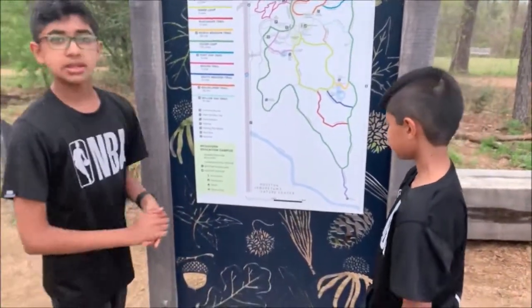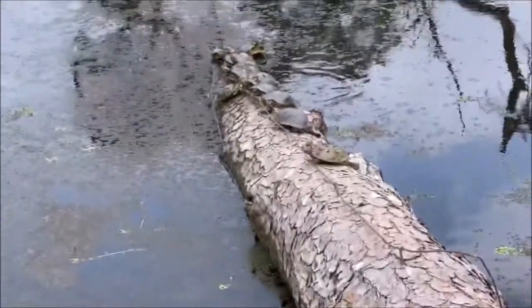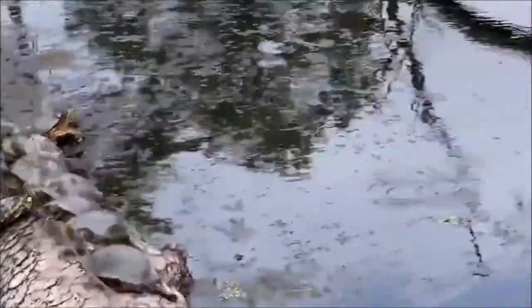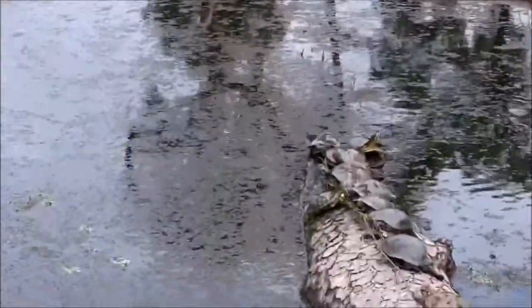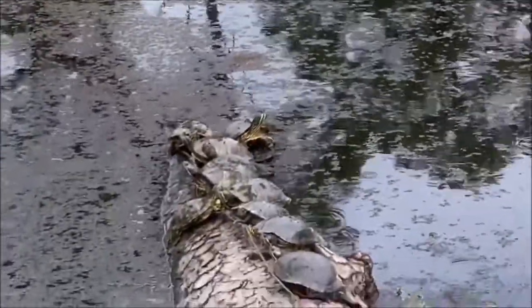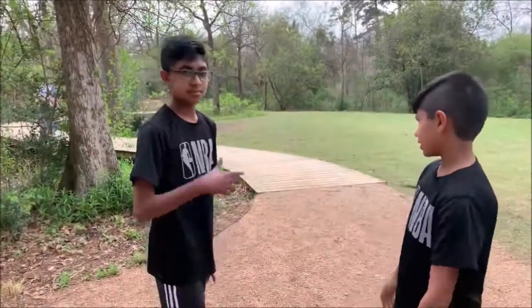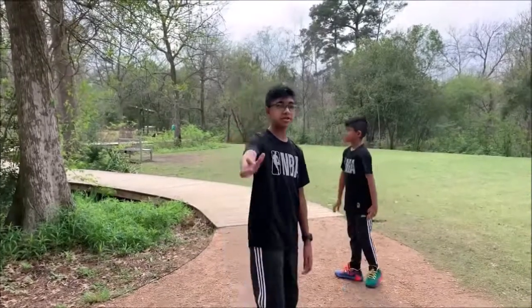As we're getting in, we actually stumbled upon this — look how many turtles there are, so many on this log! There's also more over there and all throughout this area. It's cool how they're all stacked up on this log like that. So we are going to start walking, and we picked the ravine path.